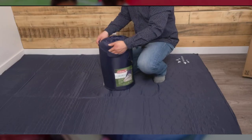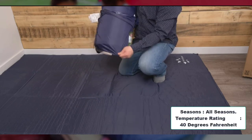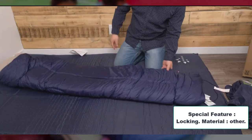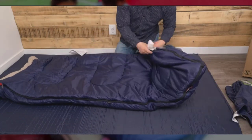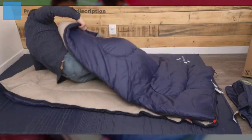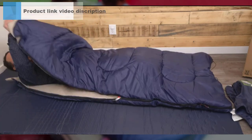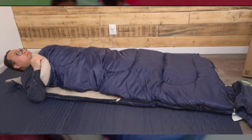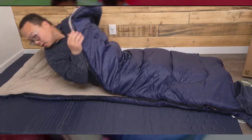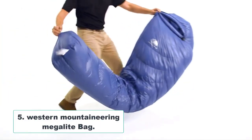Number 4: Coleman Brazos Cold Weather Sleeping Bag. Brand: Coleman. Color: Navy. Occupancy: One person. Shape: Rectangular. Seasons: All seasons. Temperature Rating: 40°F. Age Range: Adult. Material: 100% Polyester. Keeps you warm in temperatures as low as 20°F. Features lightweight hollow polyester insulation for better heat retention and a draft tube along the zipper to prevent heat loss. Dimensions: 75 x 33 inches. FiberLock construction prevents insulation from shifting. You can zip two bags together for double the room. 5-year limited warranty.